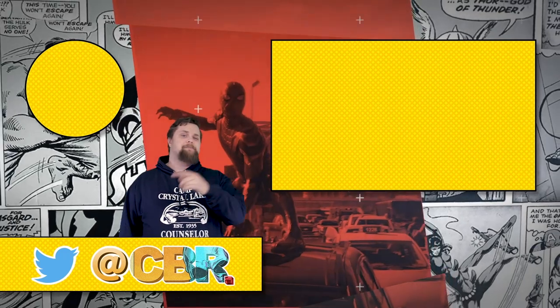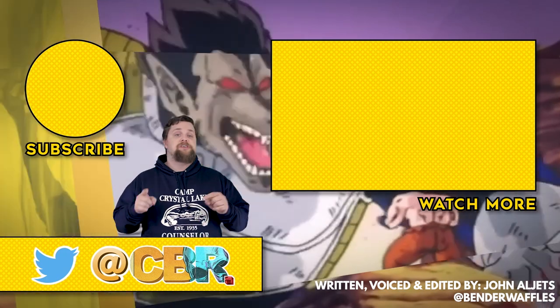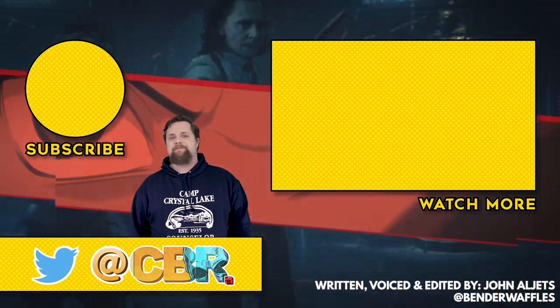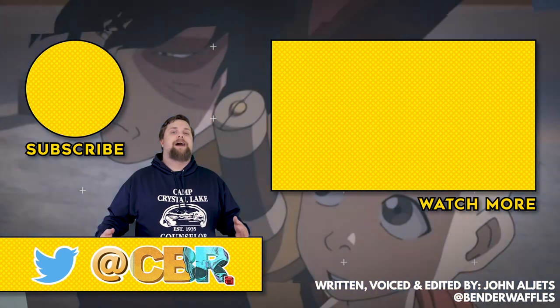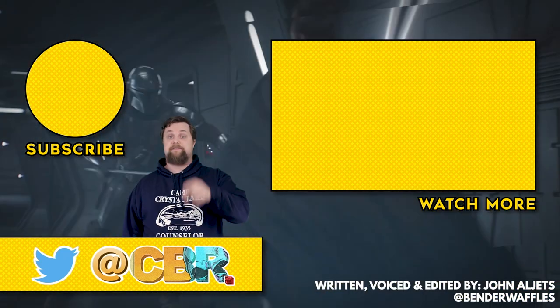Hey there everybody, I'm Jon Alditz. I made this video and I want to know what you think — which speedster's additional powers do you think are the most overpowered? Be sure to let me know your thoughts down in the comments below, or shoot me a response over on Twitter. Thanks for watching and be sure to subscribe to CBR for more great videos like this in the future.